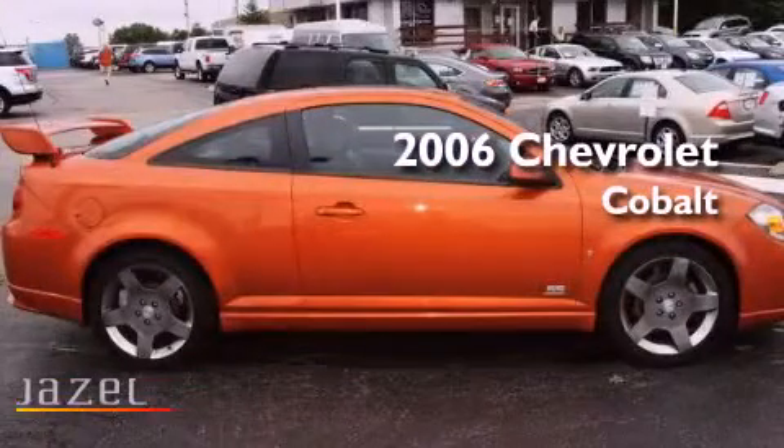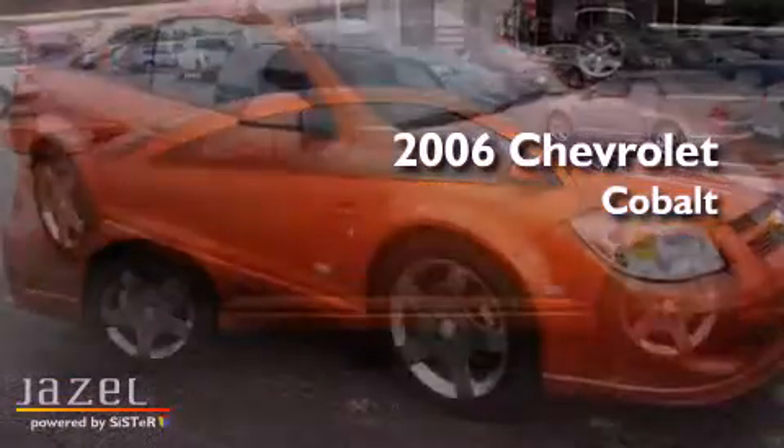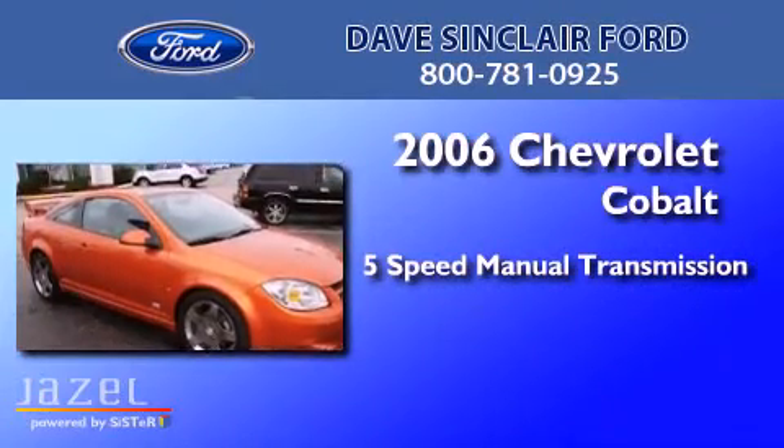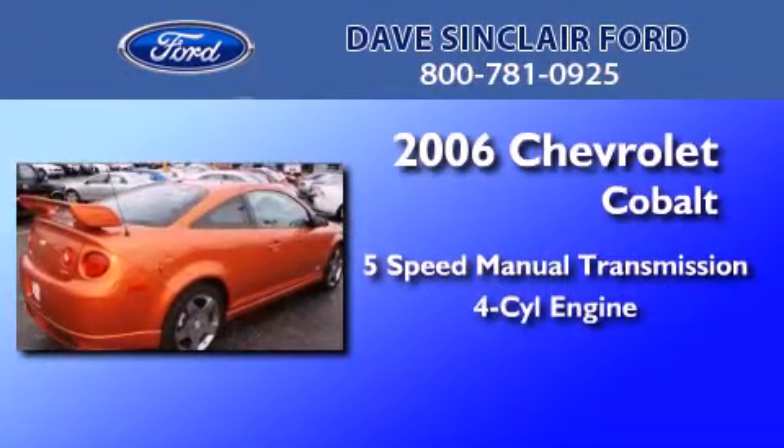This is a 2006 Chevrolet Cobalt. This compact has a five-speed manual transmission and a four-cylinder engine.